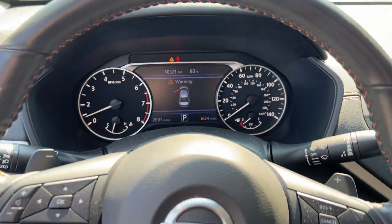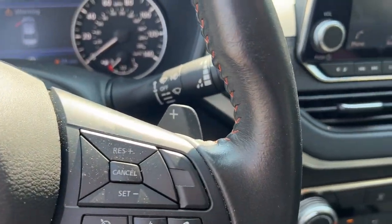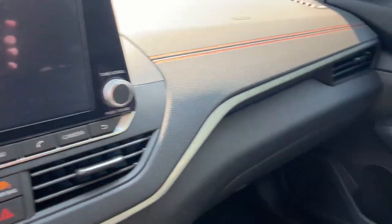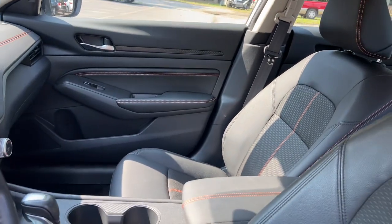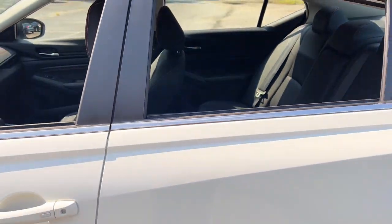The following are some of this vehicle's highlighted options: Apple CarPlay and/or Android Auto, Keyless Entry, Satellite Radio, Steering Wheel Audio Controls, Aluminum Wheels, Alarm, Blind Spot Monitor, Electronic Stability Control, Power Driver Seat, and Intermittent Wipers.